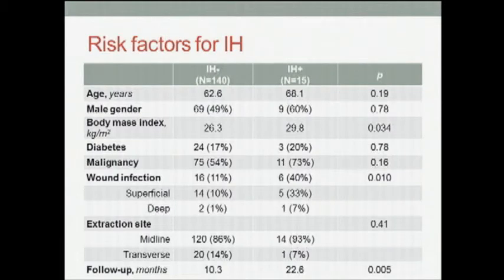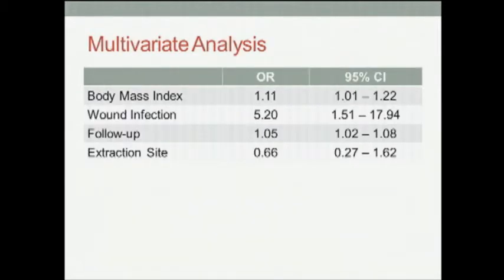We then inserted the three significant variables, as well as specimen extraction site, into a multivariate analysis to identify independent predictors for incisional hernia. We see that a higher body mass index, the presence of a wound infection, and longer length of follow-up remained significant after multivariate analysis, whereas specimen extraction site did not.